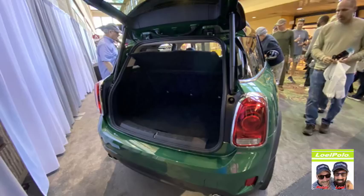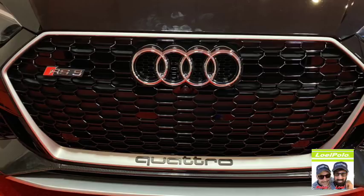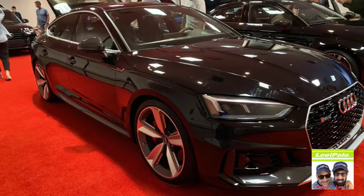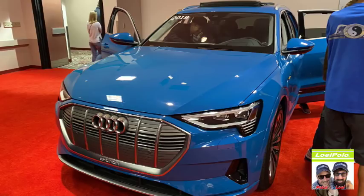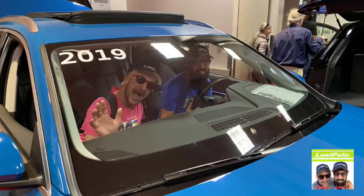I'm glad they're doing different colors this year. I'm tired of the black, the gray, and the white — I want colors! Now we're in Audis. I love this blue — oh my goodness, that blue color is gorgeous, that is beautiful. If we could only drive it away — that's a nice car.